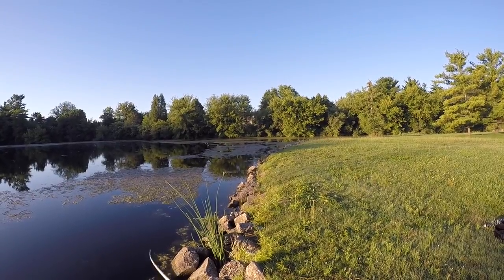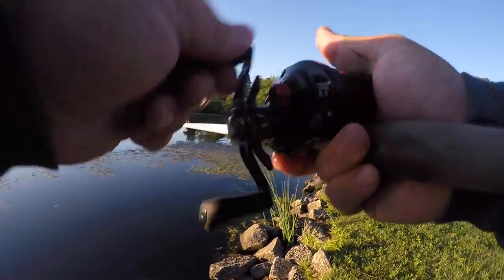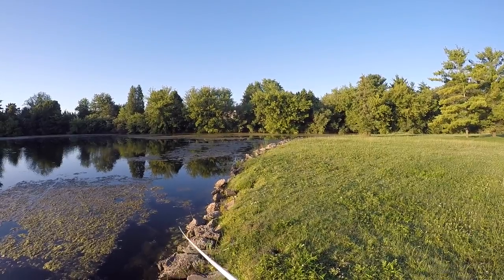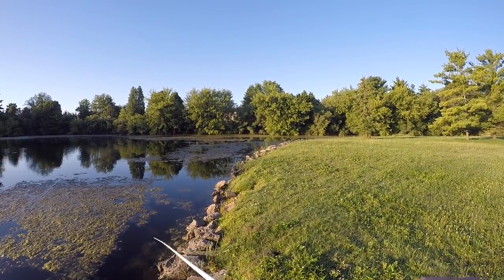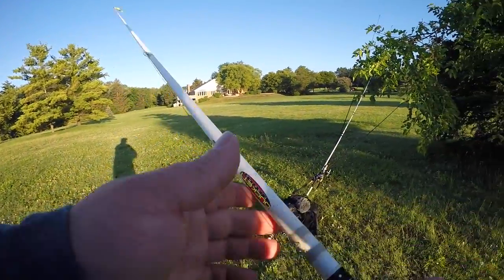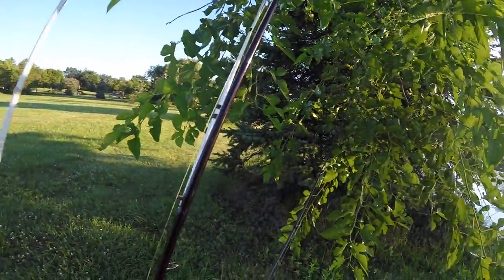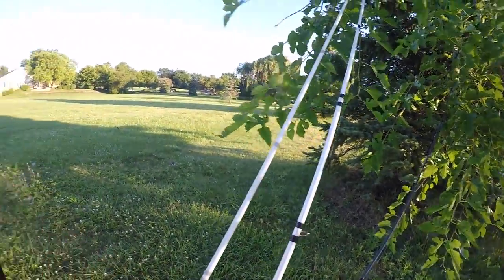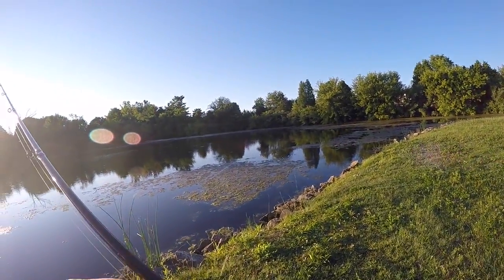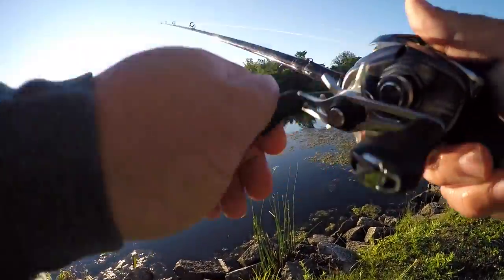That was a fish. I'm going to deviate from the frog a little bit here and switch up baits. This is another part of frog fishing everyone needs to keep in mind: a frog isn't going to catch you everything. If you want as many fish as possible you should have a different type of topwater with you, and you should have a Senko or some sort of soft plastic.